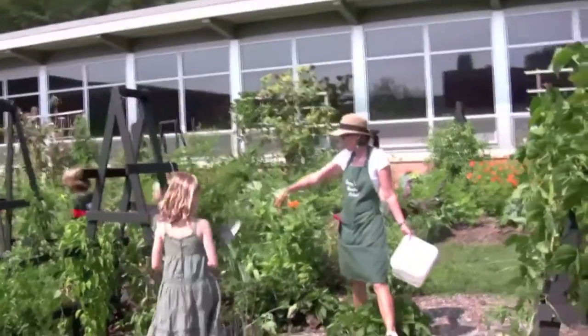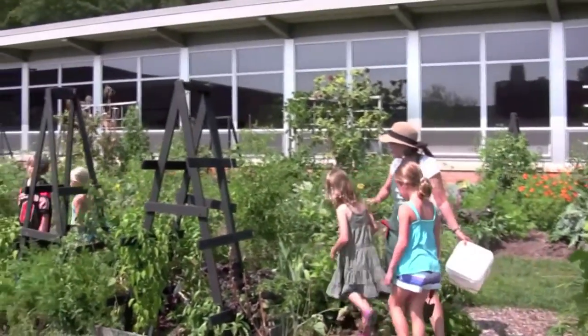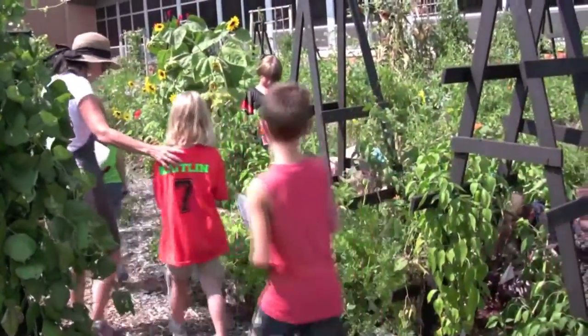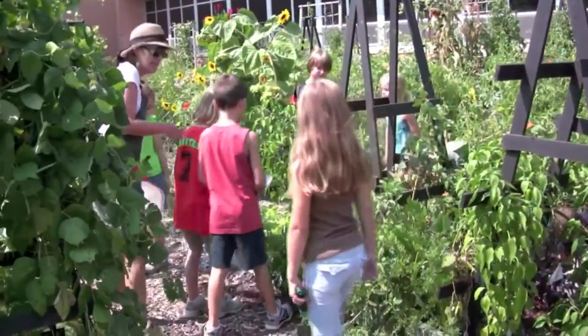Over here — one, two, all the way to the end of that bed. Three, four, to the end of this bed. Right here. And that's where we're going to start digging.